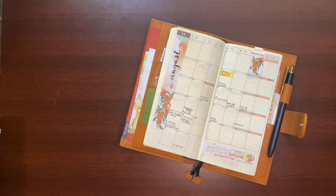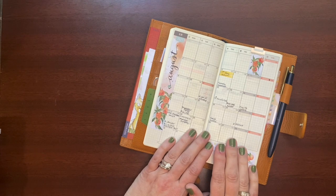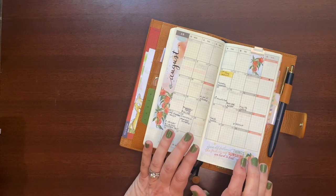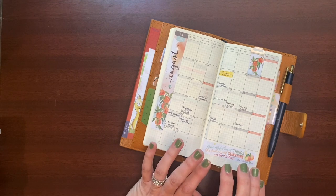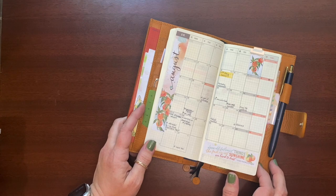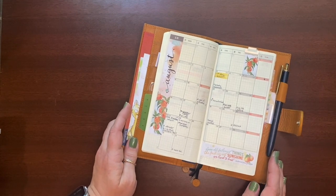Hi everybody, welcome back to my channel. Thanks for joining me today. I'm going to do a little walkthrough of August in my Hobonichi Weeks. I mentioned that I was going to be using my Hobonichi Weeks exclusively for the month of August. So I thought I'd show you how that went and talk about what I'm going to be doing for September, and my thoughts around the Hobonichis for 2022.